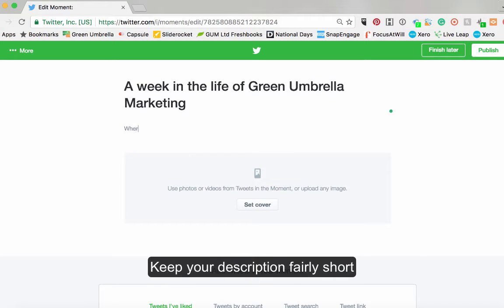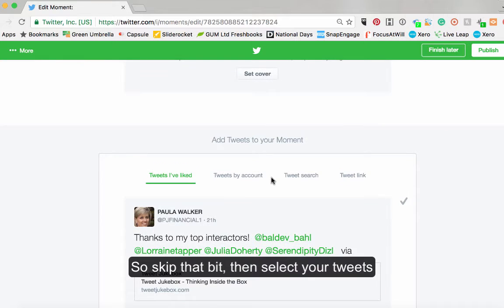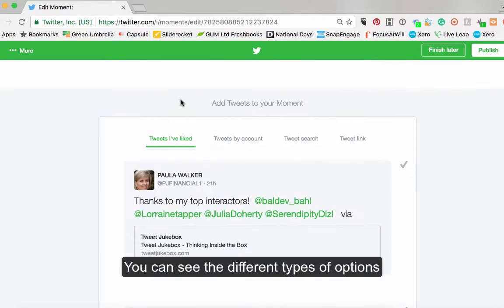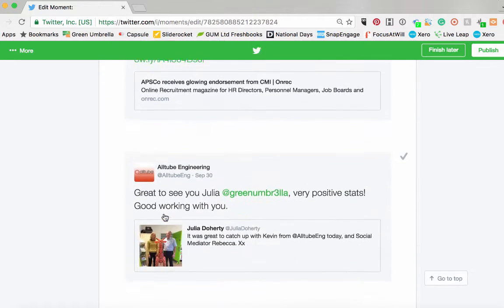So where have we been this week? You can't actually set the cover photo here, so why they put that up there I'm not really sure. You have to skip that bit first and then actually select your tweets. You can see the tweets I've liked — that's what's here — tweets by account, or just tweets that you've done.